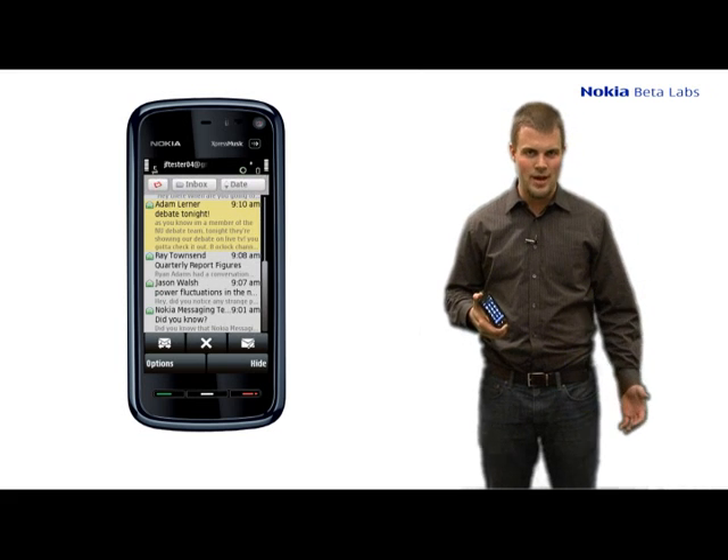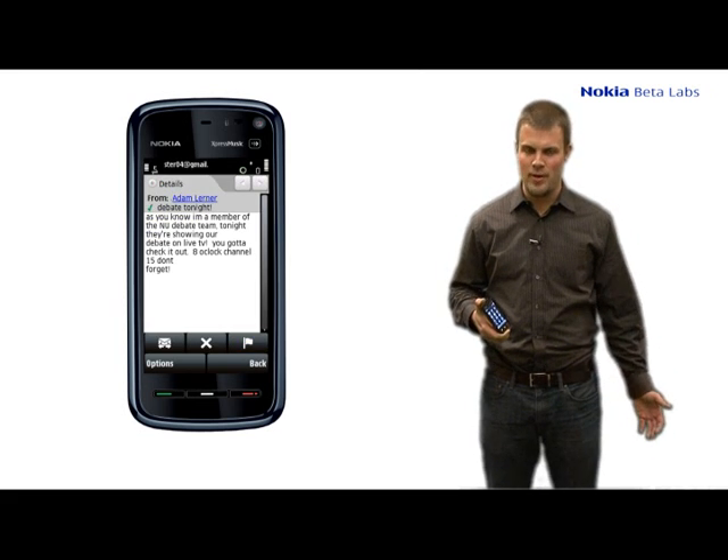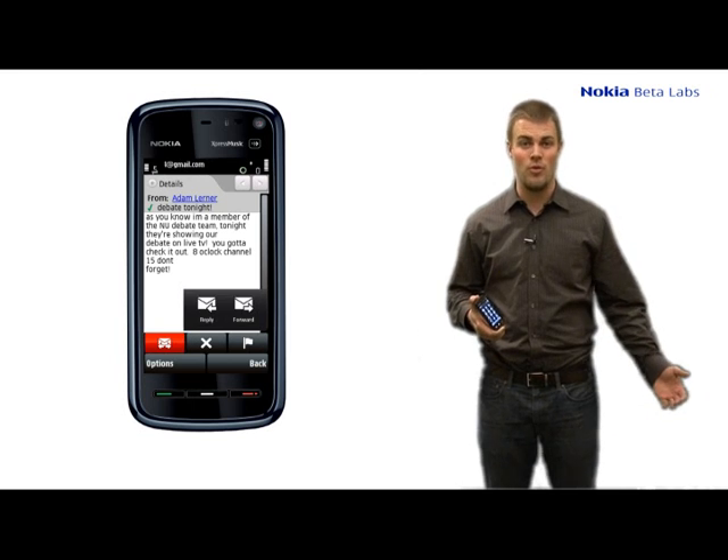If I'm inside a message and I tap and hold on a phone number or on a contact name, it's easy for me to plug into the appropriate part of the phone, whether it's the browser or the address book.